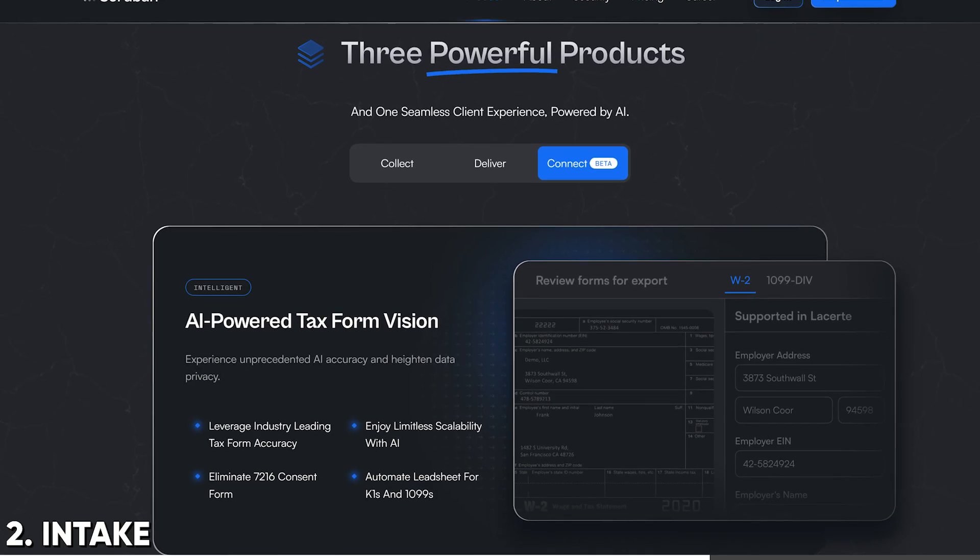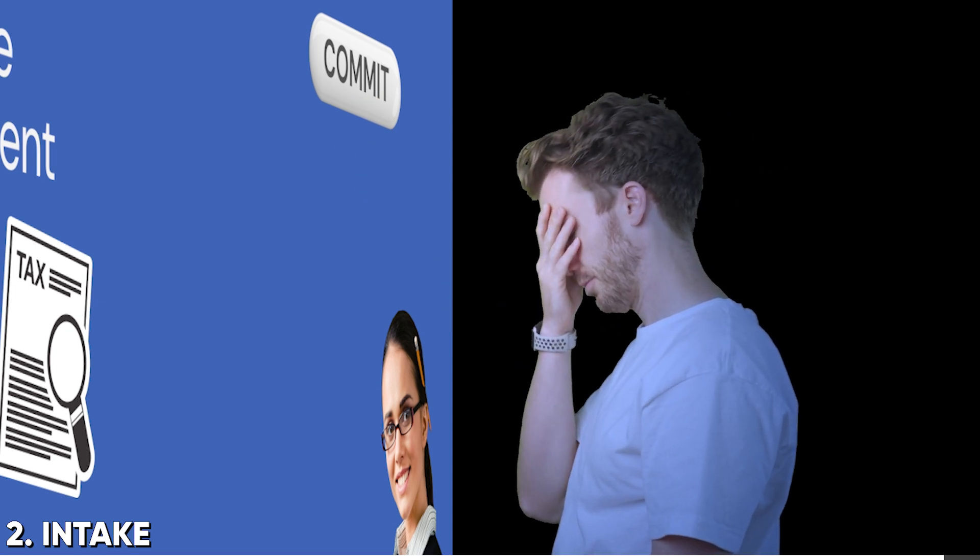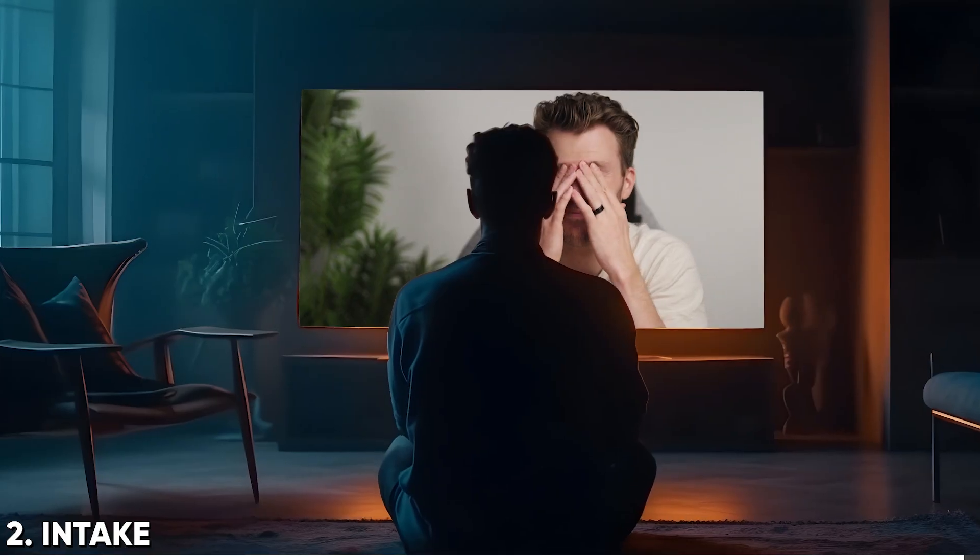All three use real pro forma prior year data to build a list of what's needed from each client, then provide a modern interface for the client to submit those details. All three are doing cool AI stuff to take this process even further — intake will be the first part of the tax prep process set to vastly improve due to AI. For every tech recommendation I make, there are 10 times as many tools that say they do this, but if I'm not recommending them, it's because they don't do it as well — and that's according to hundreds of tax firms I work with. I don't take affiliates from any of these people. Make buying decisions based on what other accountants tell you, not salespeople.